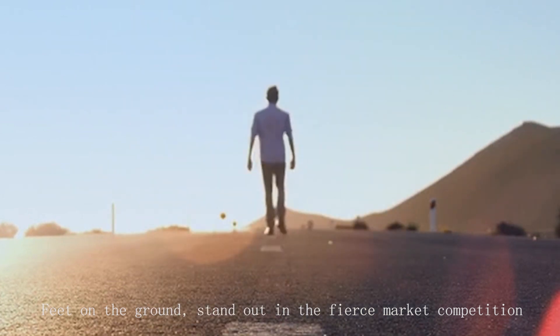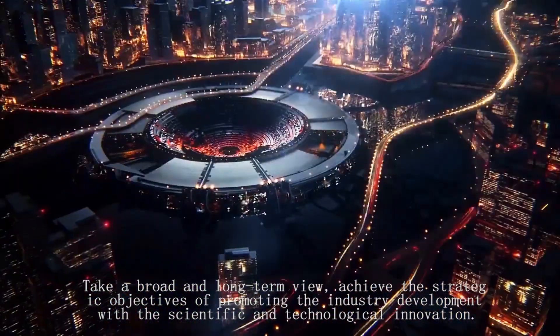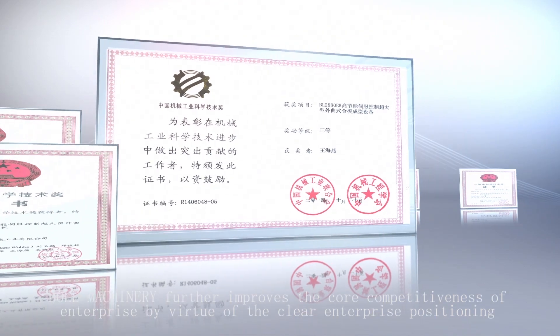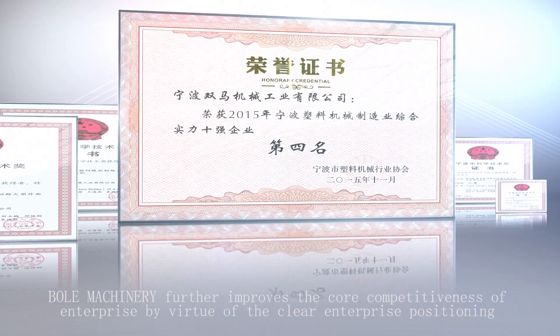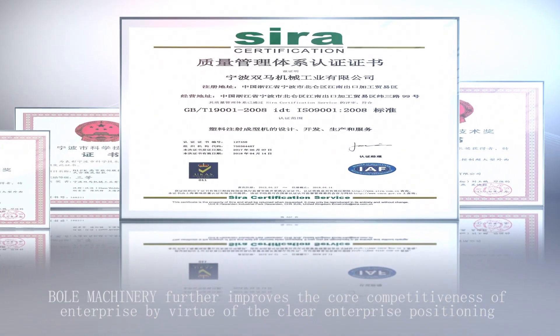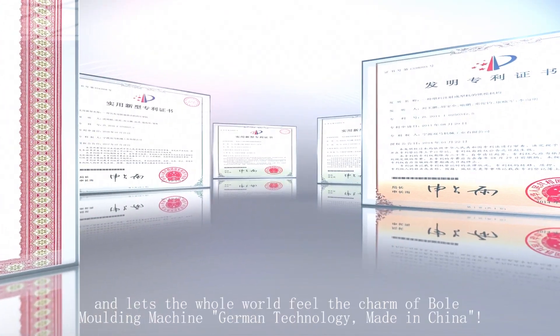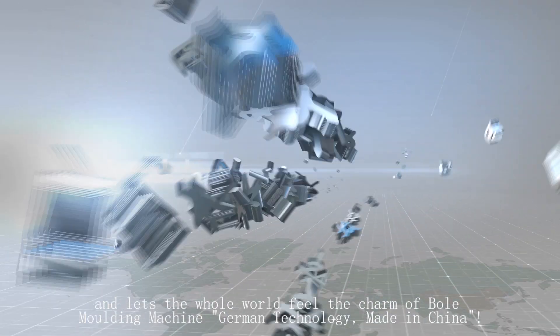Feet on the ground, standing out in fierce market competition, and taking a broad long-term view — BOL Machinery strives to achieve the strategic objective of promoting industry development through scientific and technological innovation. By virtue of clear enterprise positioning, continuous technical innovation, and strong talent advantage, BOL Machinery lets the whole world feel the charm of BOL Moulding Machine: German technology, made in China.